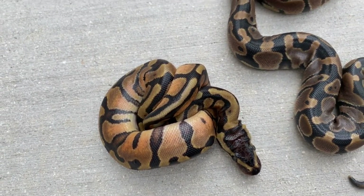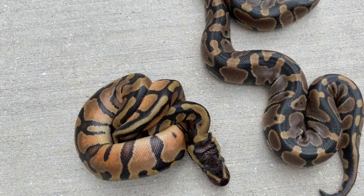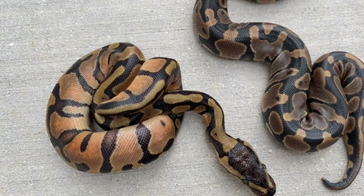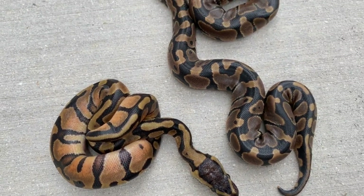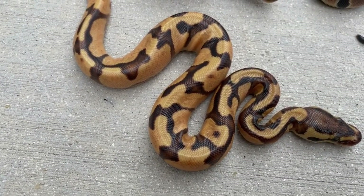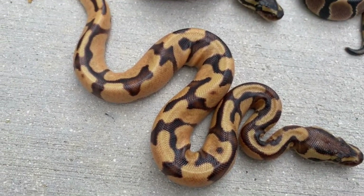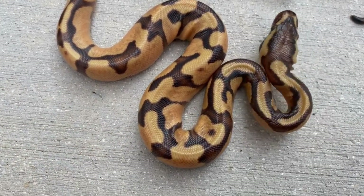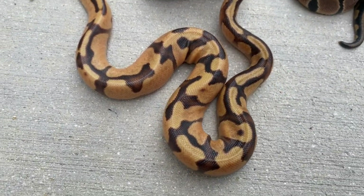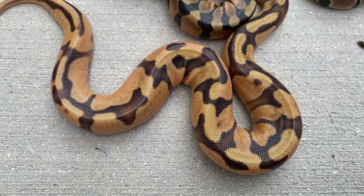This is really testing my genetic knowledge — or my guessing knowledge, I should say. Let's get another baby — they're all intertwined and don't want to let go of each other. You can see the difference between orange dream. Now we have this one — I would probably call this maybe super orange dream, or orange dream enchi fire. It looks like enchi orange dream to me; it could be a super orange dream. Not quite sure.